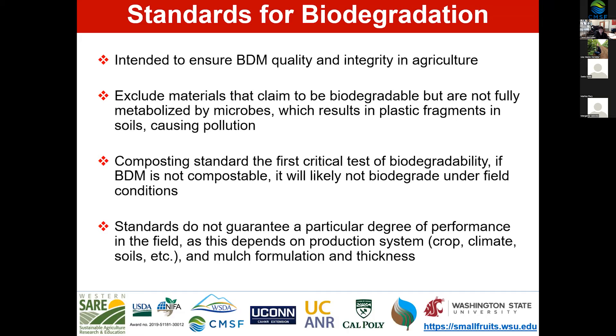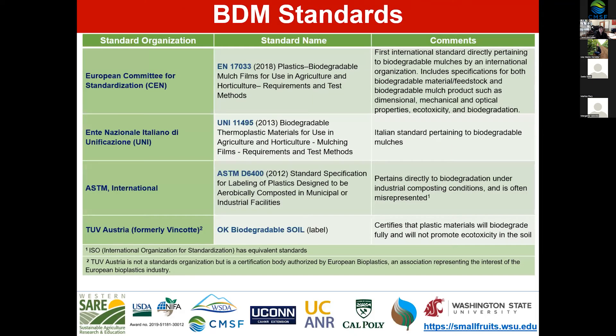The composting standard is one of the first critical tests of biodegradability. If a biodegradable mulch is not compostable, it will likely not biodegrade under field conditions. Standards do not guarantee a particular degree of performance in the field, as this depends on the production system, crop, climate, soil, mulch formulation, and thickness. But what a standard does is guarantee that a product is actually biodegradable.